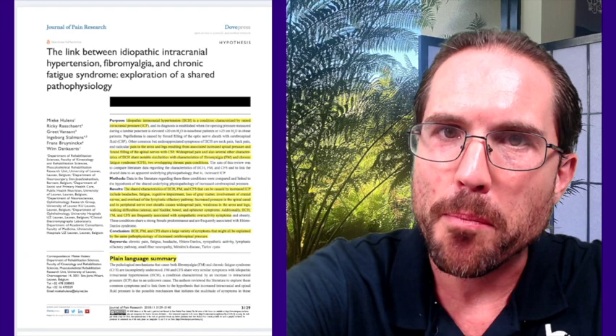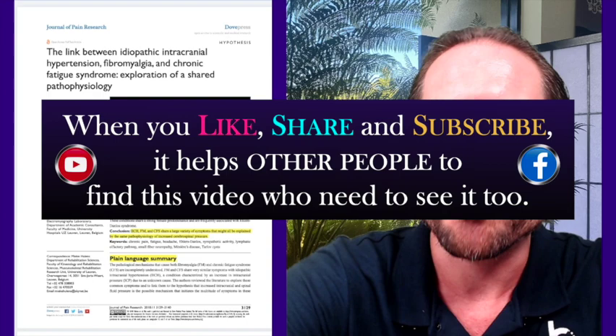What we are going to be talking about today is something super useful for people who experience either chronic fatigue syndrome or fibromyalgia. Before we get the ball rolling, if you find value in this video please share it, click the like button, and subscribe to the channel. That helps boost this video so that other people who need this information are able to find it.